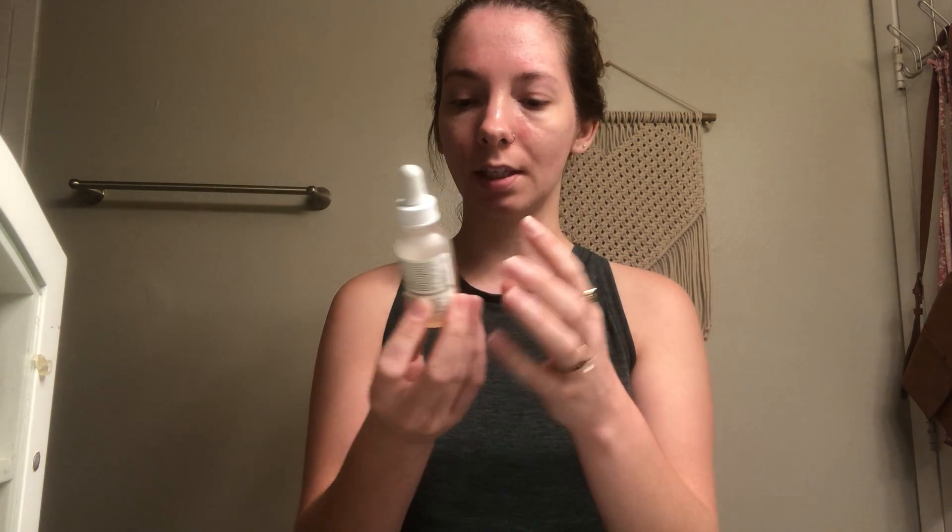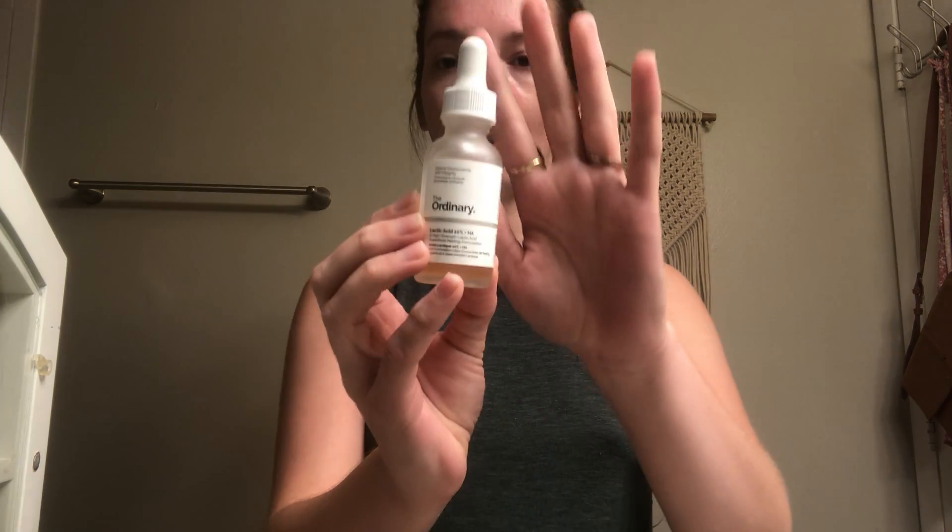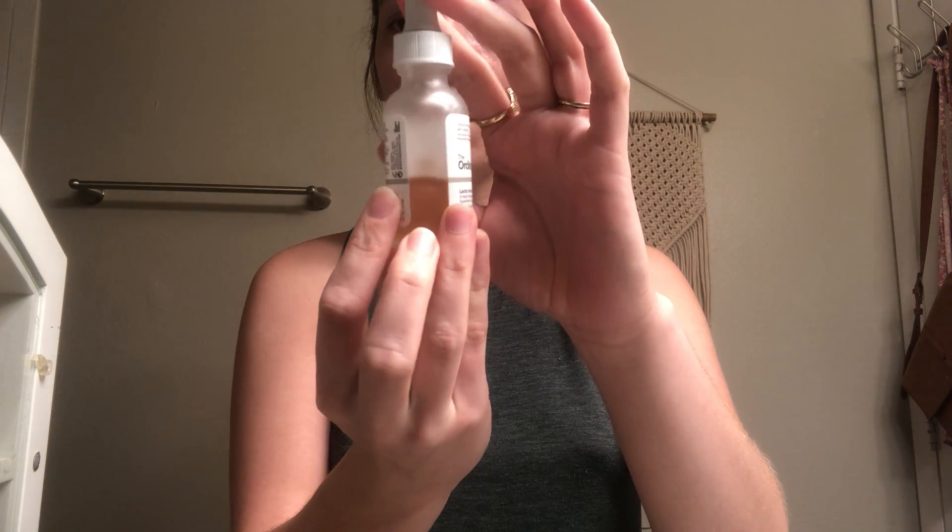The second Ordinary product — you can tell I'm more than halfway through — is their Lactic Acid 10% and HA, which is hyaluronic acid. It's a superficial peeling solution and I have loved using this so much. You only need a tiny amount for your face, neck, and chest. I've seen a massive difference in how quickly my skin rebounds from dry patches and eczema flare-ups. I will probably repurchase this or another hyaluronic acid serum from them in the future.